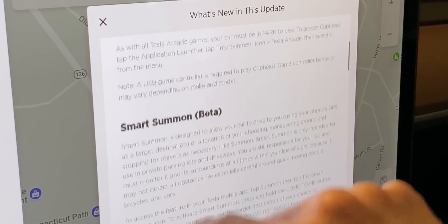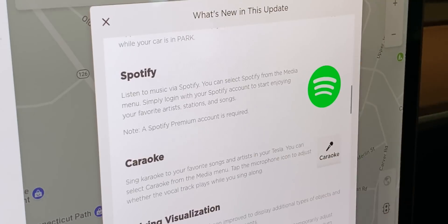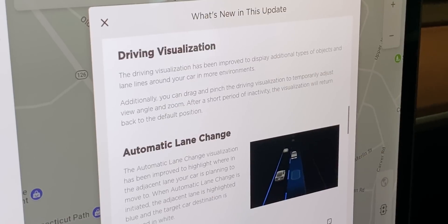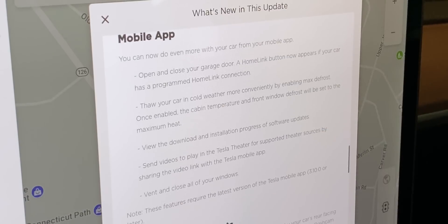For me, one of the best things about owning a Tesla is the over-the-air software updates. My car just keeps getting better and better over time, which isn't something you usually hear people saying about their cars. But as cool as it is to get new features rolled out on a regular basis, it's a bit of a double-edged sword.